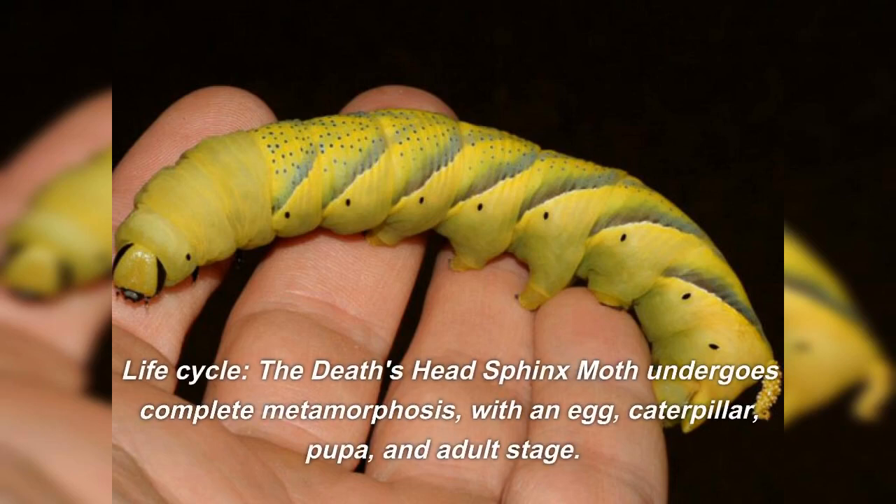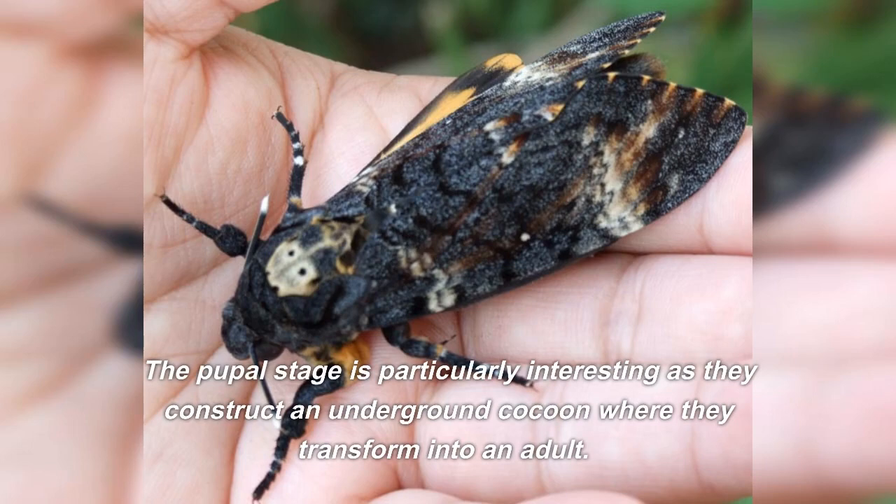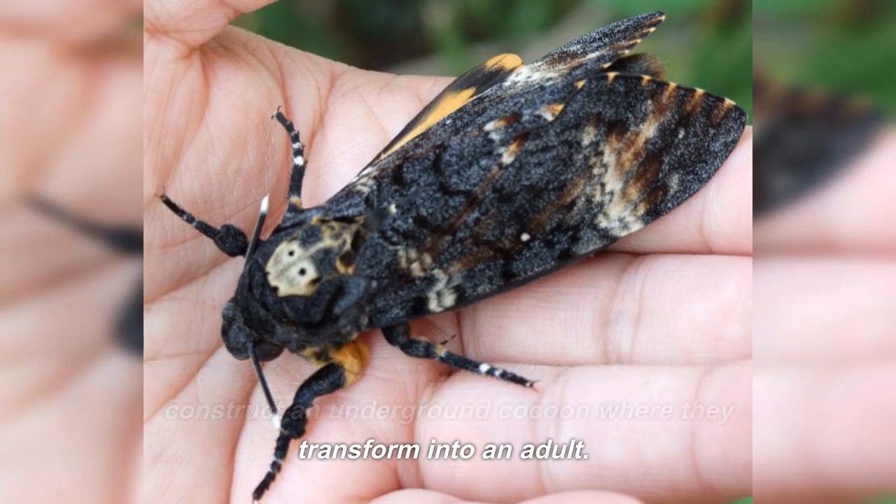The Death's Head Sphinx Moth undergoes complete metamorphosis, with an egg, caterpillar, pupa, and adult stage. The pupal stage is particularly interesting as they construct an underground cocoon where they transform into an adult.